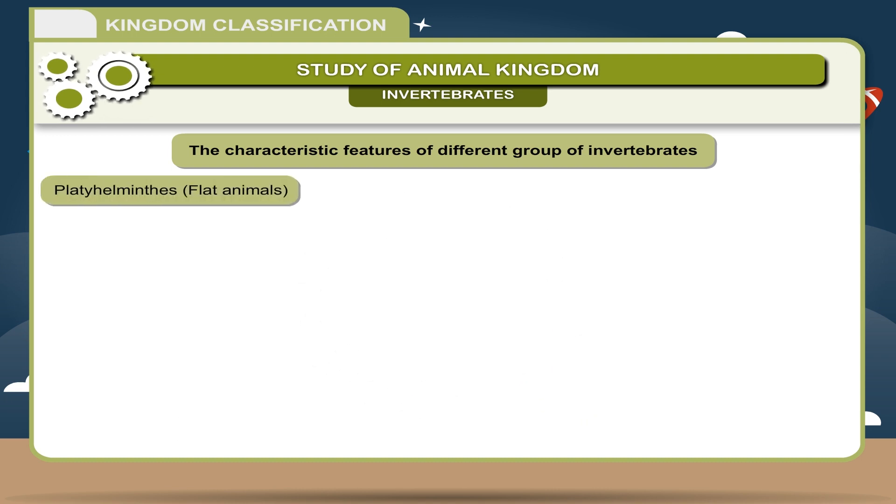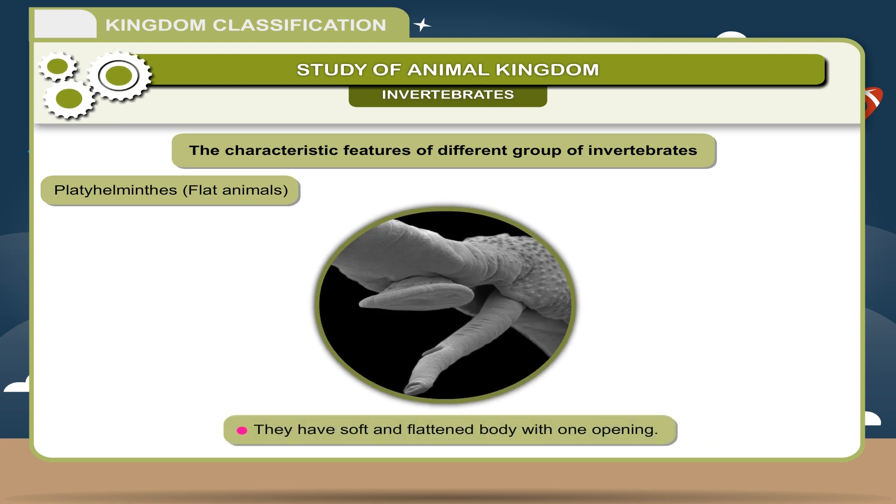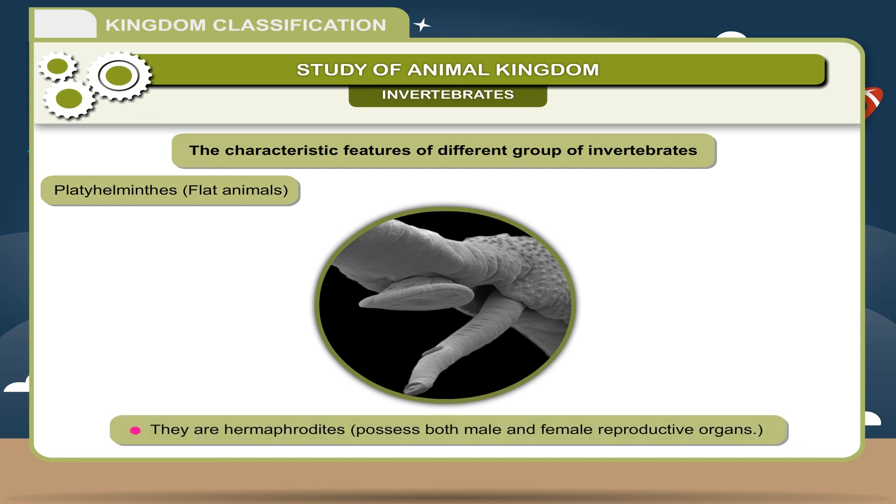Platyhelminthes — Flat animals: They have a soft and flattened body with one opening. Animals are free-living or parasitic. Hooks and suckers are present on the body. They are hermaphrodites, possessing both male and female reproductive organs.